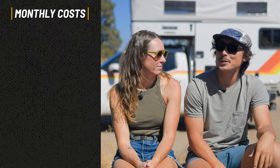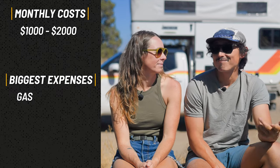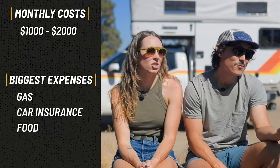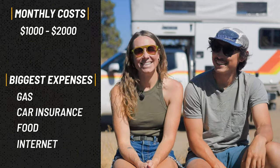One of the big draws to life on the road is that the cost is super cheap. We hit the road in the beginning as a way to save money, and our monthly costs typically range from one thousand to two thousand dollars. Our biggest expenses are gas, car insurance, food, and Starlink — in that order. We're very fortunate to partner with a lot of brands in building this van. The total value is around $200,000, but we don't have an exact breakdown of the costs.